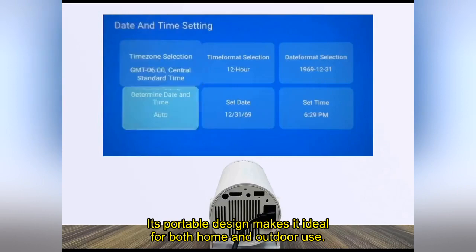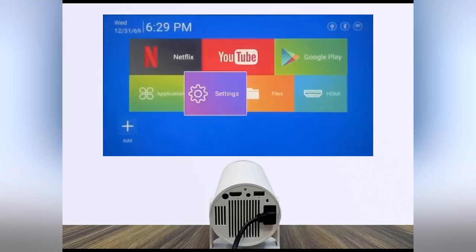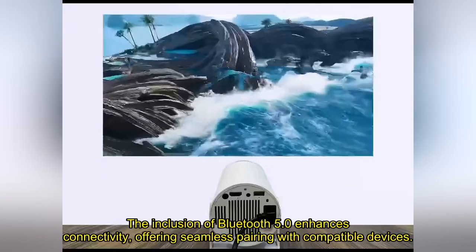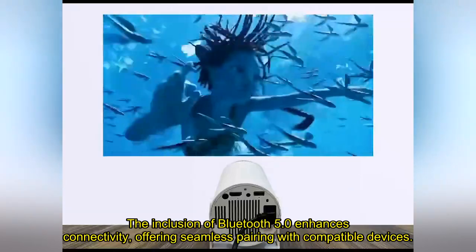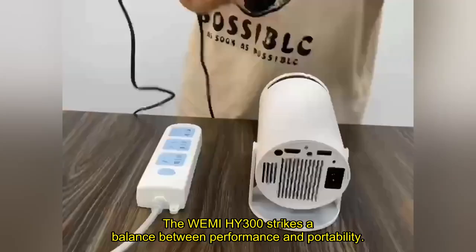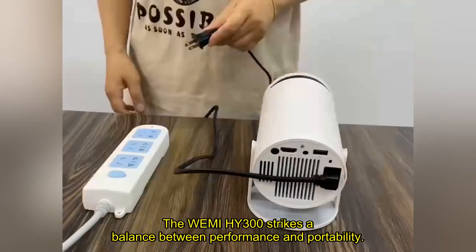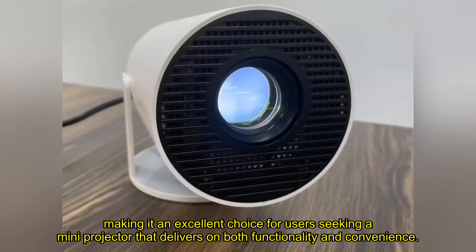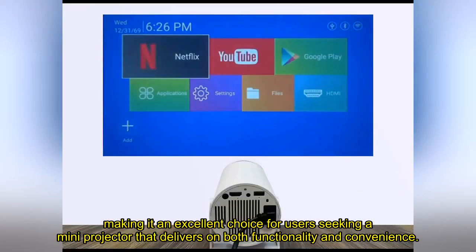Its portable design makes it ideal for both home and outdoor use, allowing you to create your cinema experience wherever you go. The inclusion of Bluetooth 5.0 enhances connectivity, offering seamless pairing with compatible devices. The Wemi HY300 strikes a balance between performance and portability, making it an excellent choice for users seeking a mini projector that delivers on both functionality and convenience.